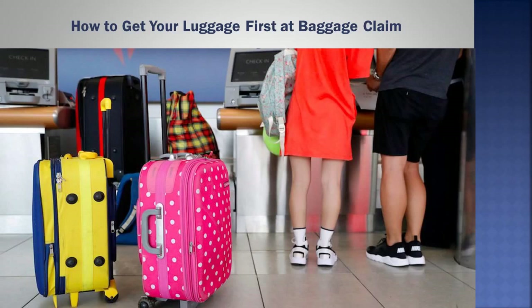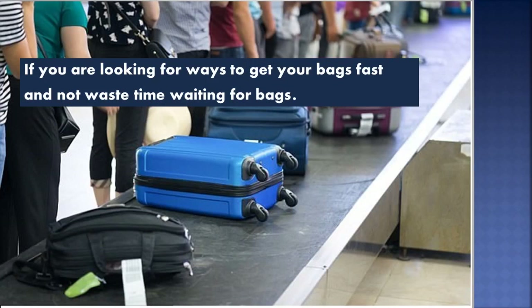How to get your luggage first at baggage claim. If you are looking for ways to get your bags fast and not waste time waiting for bags, following are your options.